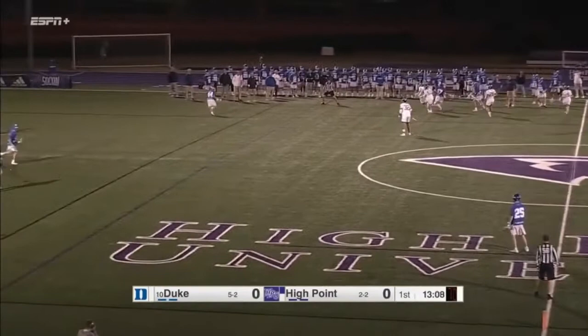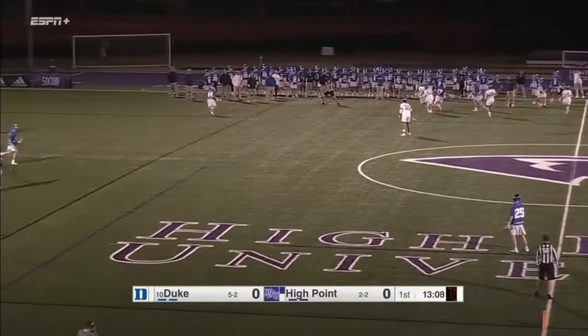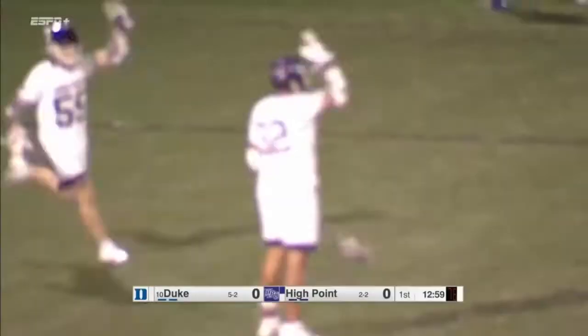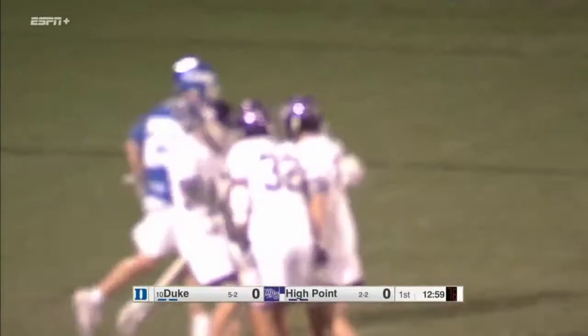High Point jumping into a 10-man ride here. Duke struggled a little bit versus Penn with the 10-man ride last week. Huge hit on the other side of the field. High Point with the takeaway. Nolting with the shot, and Asher Nolting gets things started for us in Vert Stadium tonight. That's just all effort in the ride game, creating that turnover. Duke spread out getting their guys on to clear the ball, but you create a turnover there and there's a lot of space to make something happen. A huge hit there by Maiea.